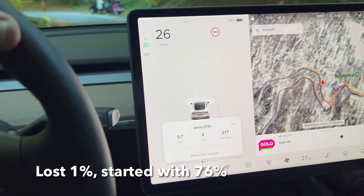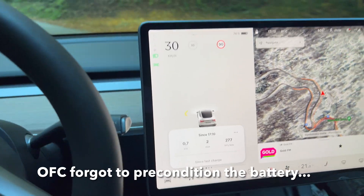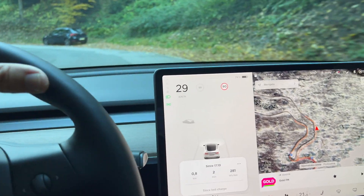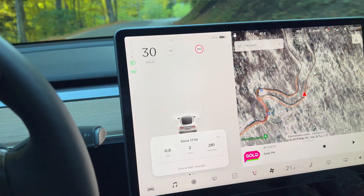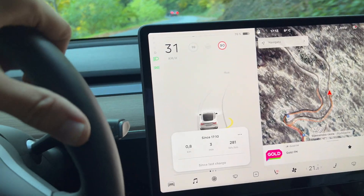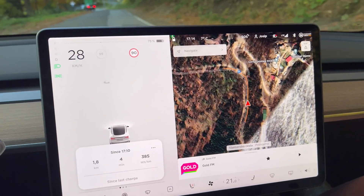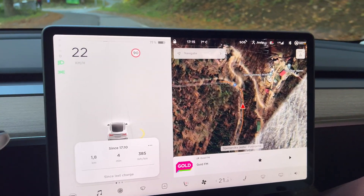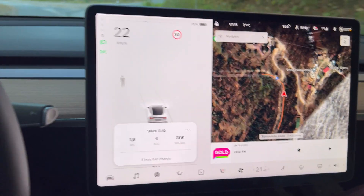So we're heading back to Zagreb. It's still a little bit uphill, and then there'll be a lot of downhills. We'll see how much power consumption will be, and how much we'll recuperate — we're at 76%. We're now close to the top where the receiver is, probably one of the highest points. Consumption is at 38%.